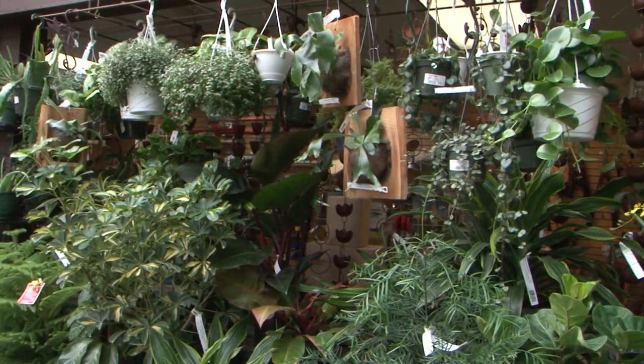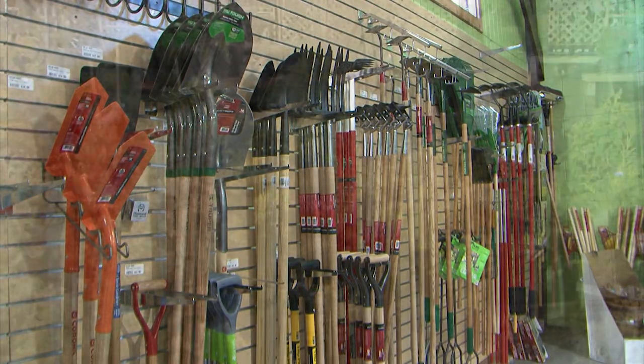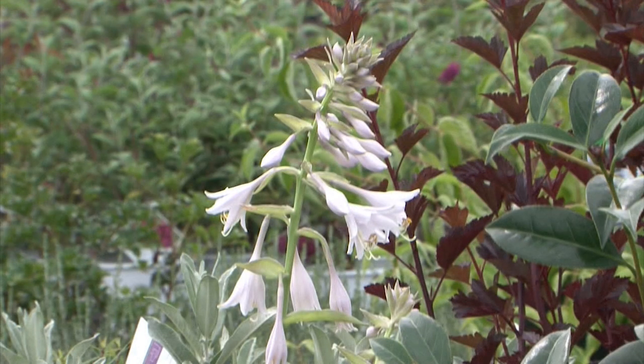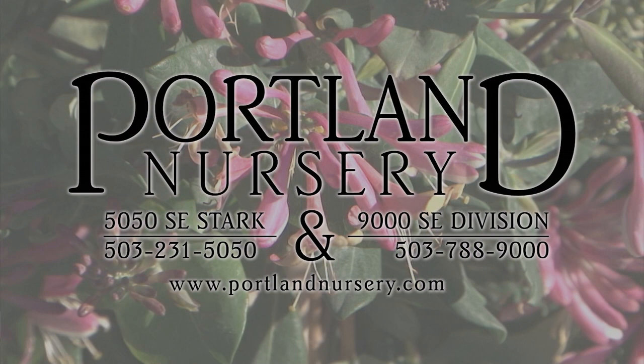Portland Nursery has everything you need to make your space feel unique, inviting, and exciting. From houseplants and hedges to trees, tools, veggies, and herbs, our selection is always growing and changing. Just like you. Come visit us today at 50th and Stark, 90th and Division.